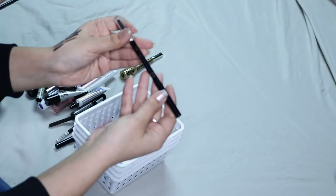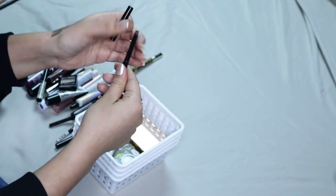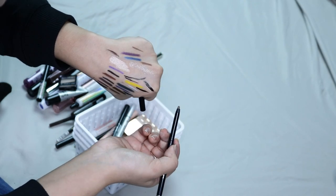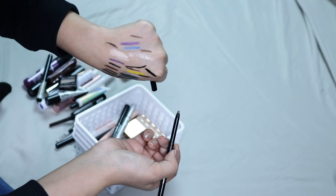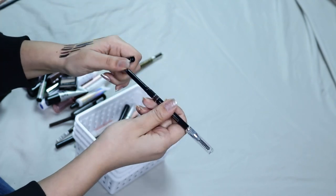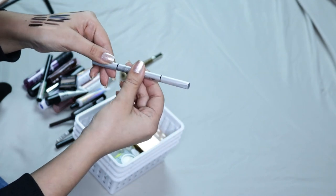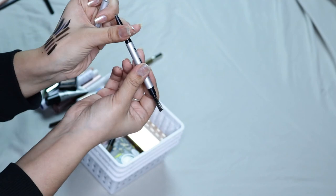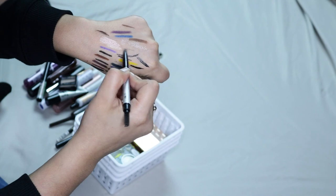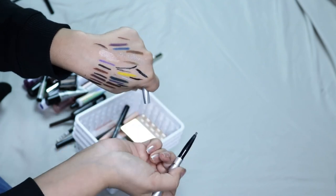Then here I have a BDB Universal Brow Pencil. I don't understand how these are called universal because this is a brown, so if you have black brows this is not going to work for you. I didn't really like this and I don't like the tip, so I am going to be getting rid of it. Then I have the Brow Power by IT Cosmetics, which is also universal taupe. This one's really good and I don't have anything bad to say about it — it's not my favorite — but I think it dried out so I'm probably going to be getting rid of it.